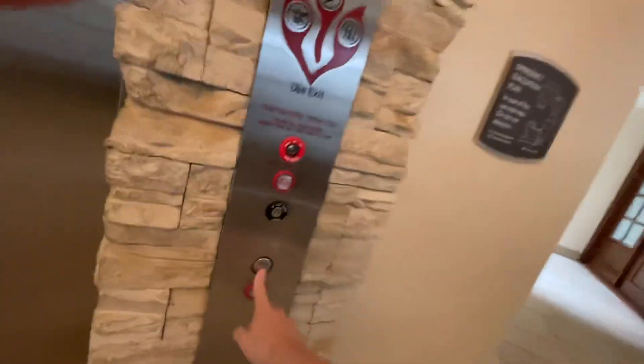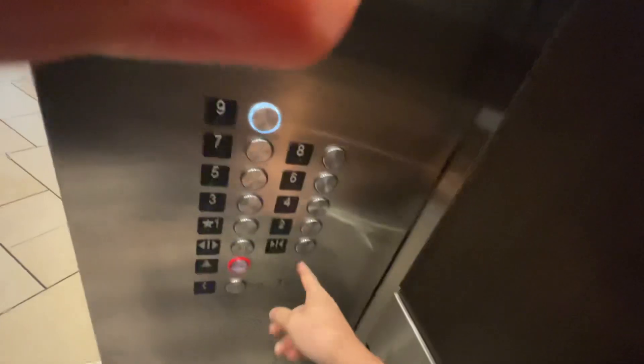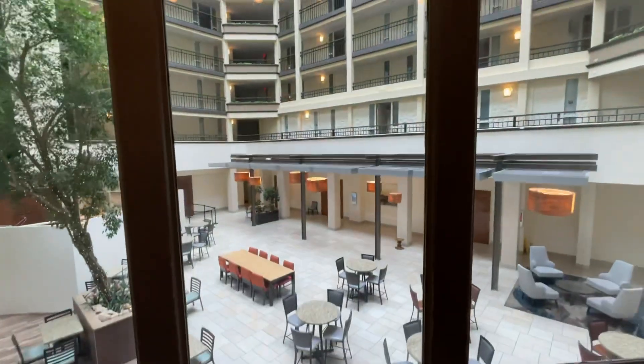Here's a bank of elevators at the Embassy Suites by Nashville Airport, Nashville, Tennessee. It's gonna die. I'm gonna do the other bank over there in just a minute.